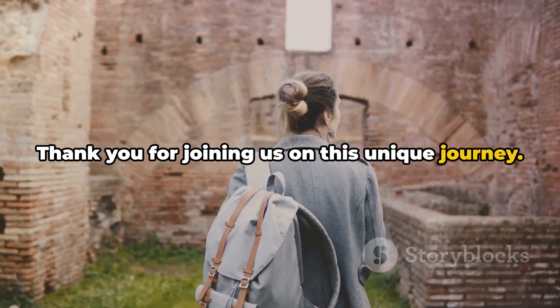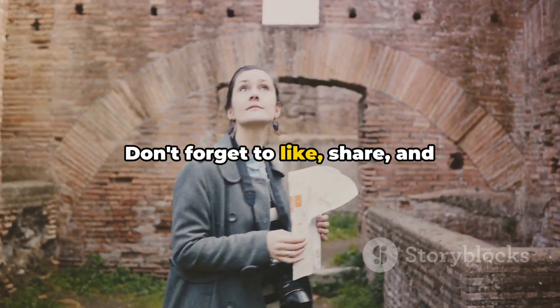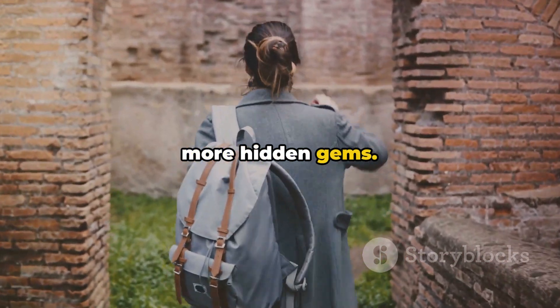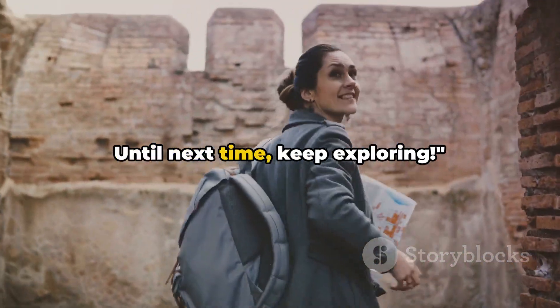Thank you for joining us on this unique journey. Don't forget to like, share, and subscribe to Incognito Itineraries for more hidden gems. Until next time, keep exploring.